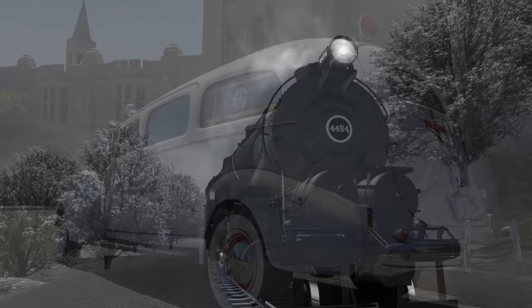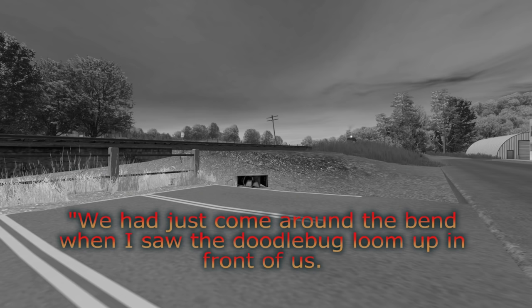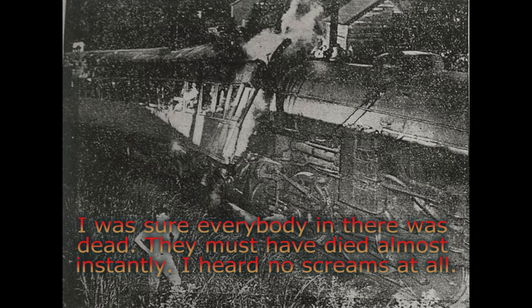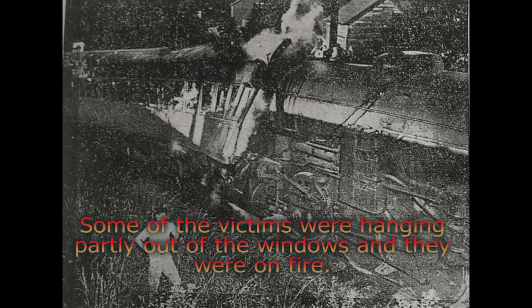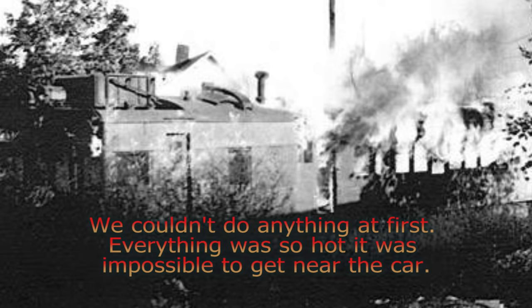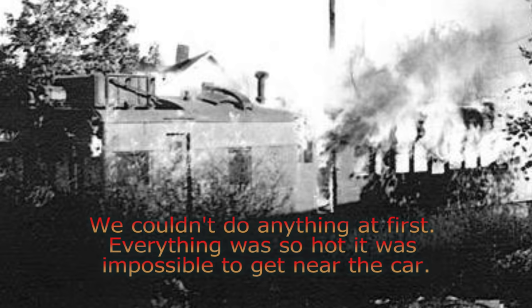Engineer Lodge of the freight train described the collision: 'We had just come around the bend when I saw the Doodlebug loom up in front of us. We jammed the brakes. When we hit, there was a terrific explosion. The fireman and I stayed with her through the fire and explosion until she came to a stop, then we jumped through a wall of fire.' Fire Chief L.P. Seller of Cuyahoga Falls arrived two minutes after the collision: 'The flames shot high out of the windows. The fire was like a screen — it was almost impossible to see inside the car. Then for just a second the wind parted the flames and I caught a glimpse of the interior. I was sure everybody in there was dead. They must have died almost instantly — I heard no screams at all. Some of the victims were hanging partially out of the windows, and they were on fire. The freight train kept pushing back the Doodlebug. Some of the burning bodies fell out and were strung along the right-of-way, shattered and bleeding and burnt. Everything was so hot it was almost impossible to get near the car. We finally played three lines of water on the fire for 20 minutes before we could even get inside the coach.'